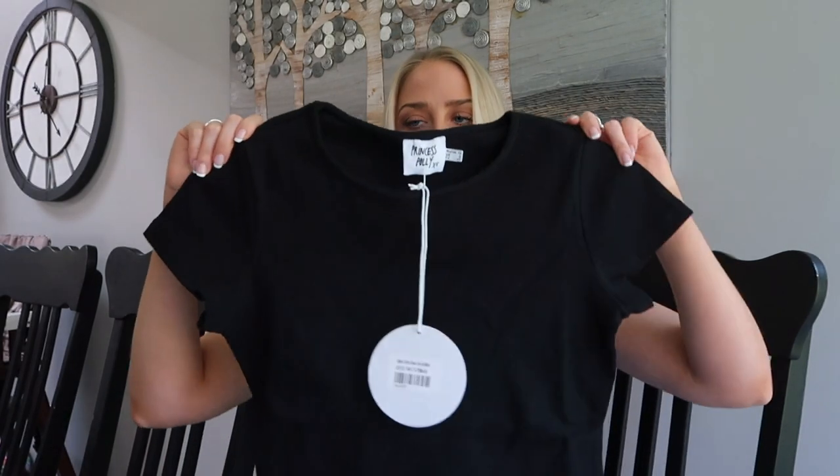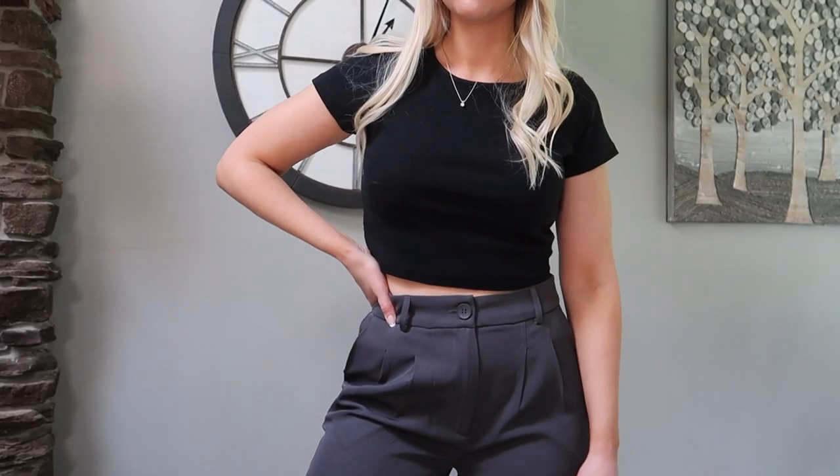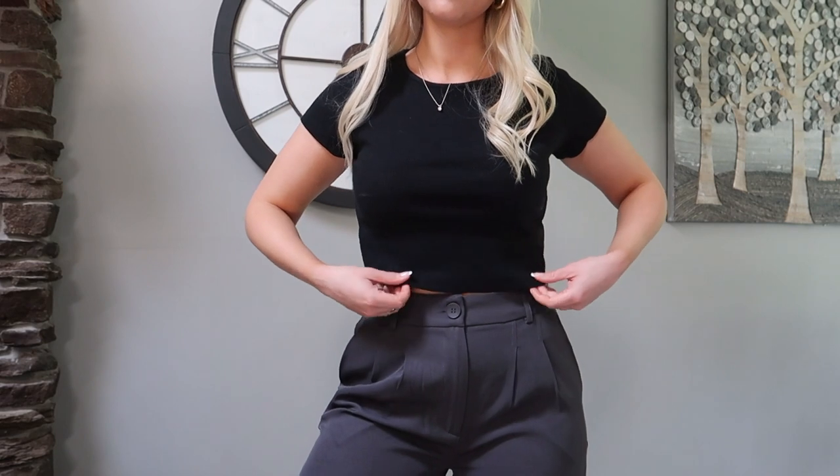I went ahead and grabbed one more basic — you can never have enough good basics. I got this black short sleeve cropped shirt. I'm blown away with the quality of both of these — such good everyday essentials. This one is more of a boxy style, so nice and relaxed. I can get away with wearing this with seriously anything. What I really like about both basics is they're kind of higher neck, which I personally love because I like when my necklaces pop against the black.